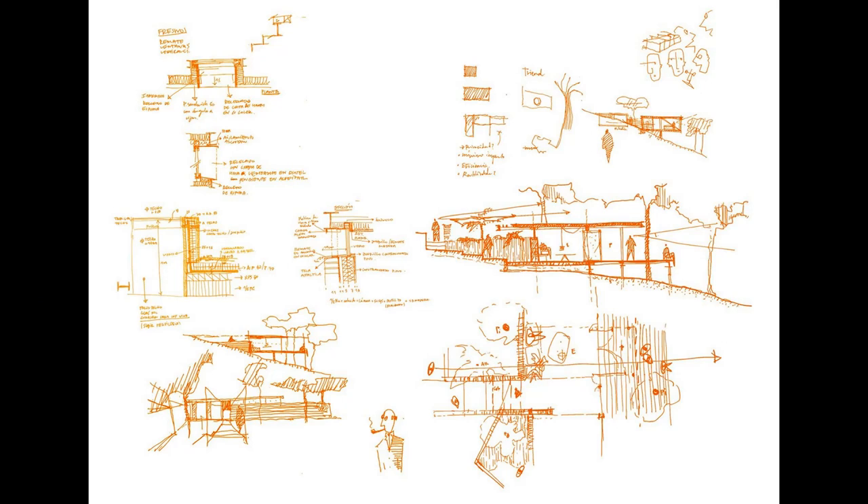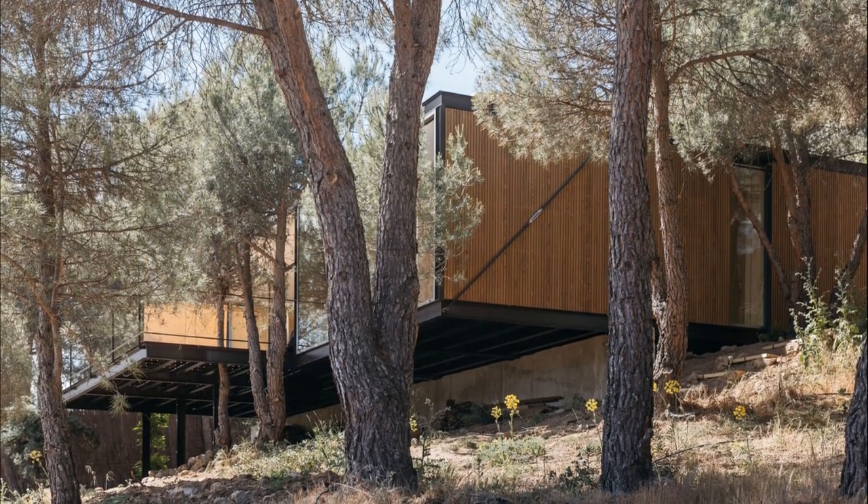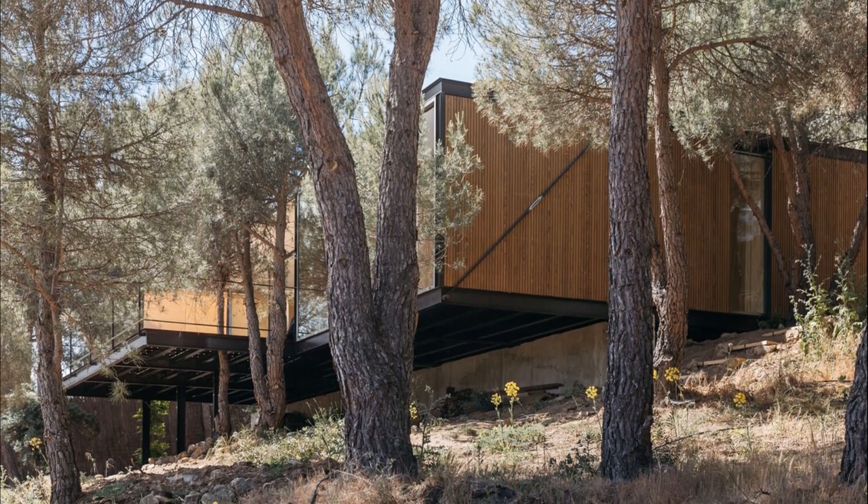It's beautiful when the site suggests from the beginning the place the house should occupy. The clearing of light between the pines even drew its dimension, marking its boundaries that did not grow with the desire to maintain all the trees and alter the terrain as little as possible.